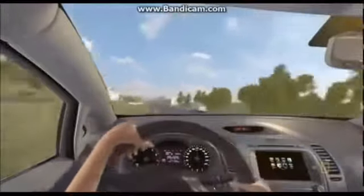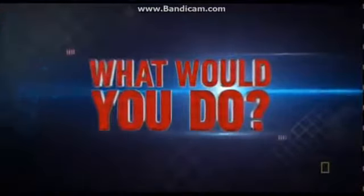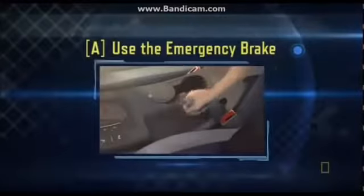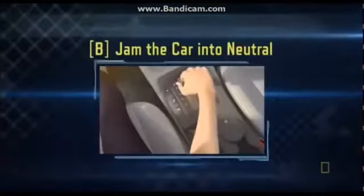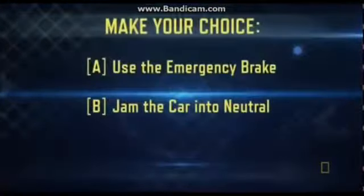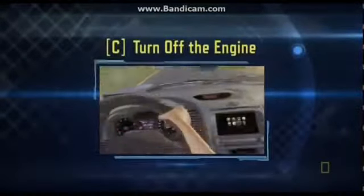It's time to buckle up, grab the wheel, and see if you have what it takes to steer clear of certain death. What would you do? A) Use the emergency brake and steer onto the shoulder. B) Jam the car into neutral. Or C) Turn off the engine.